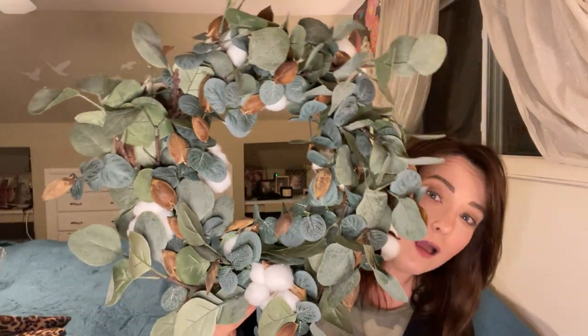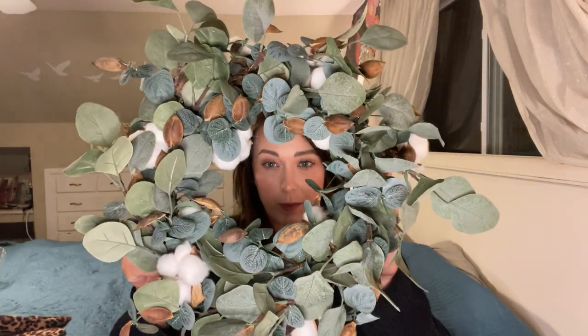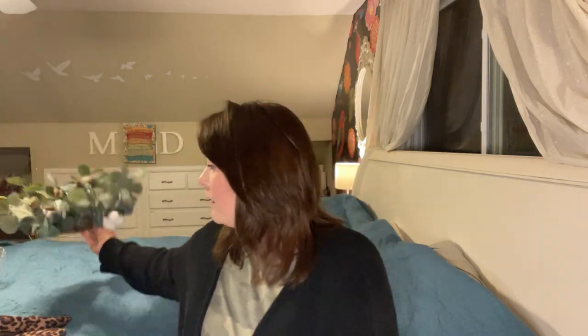Next thing is I picked up this really cute wreath from the same Salvation Army — all of this is from the Salvation Army. I just thought it was really cute for spring. This was only $3.99, so I thought that was good for four bucks.